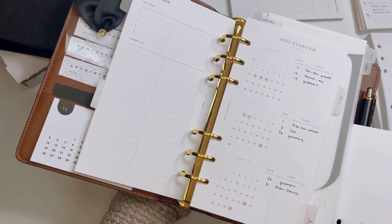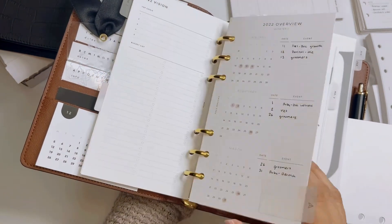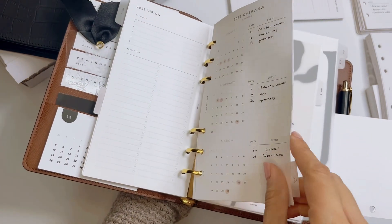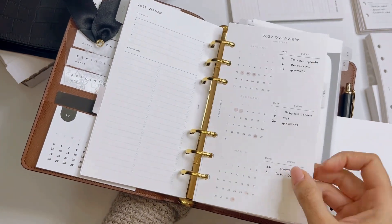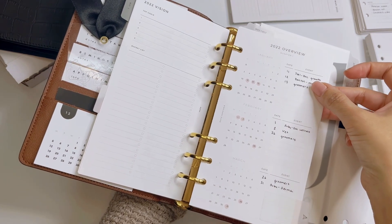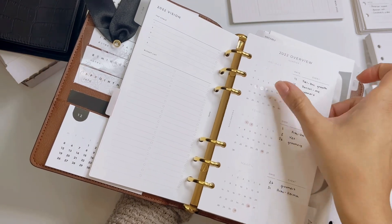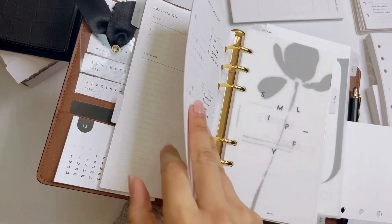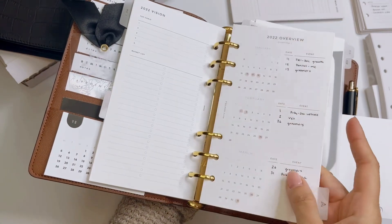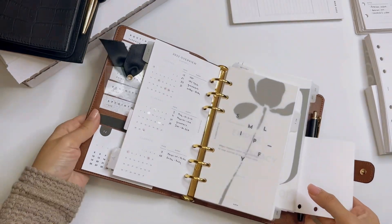These are Rosie Puppetri's quarterly overviews, and I absolutely love these. What I like is that it's front, back, front, back — you have your entire year in just two front-and-back inserts. What I do is mark all of the medical appointments for my family and myself, putting a little dot to highlight the specific date. I will be moving forward with both of these — the Infinite Lotus yearly and these Rosie Puppetri quarterly overviews — for 2023.